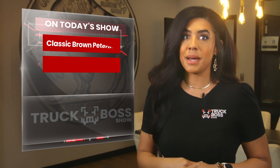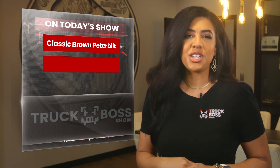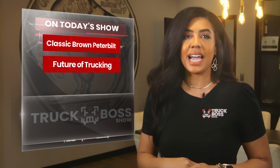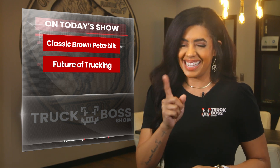We take a look at a gorgeous throwback legendary brown Peterbilt that will make you do a double take, plus we chat with Trucking for Millennials to find out what the new workforce looks like. So are you ready? Let's take a ride.